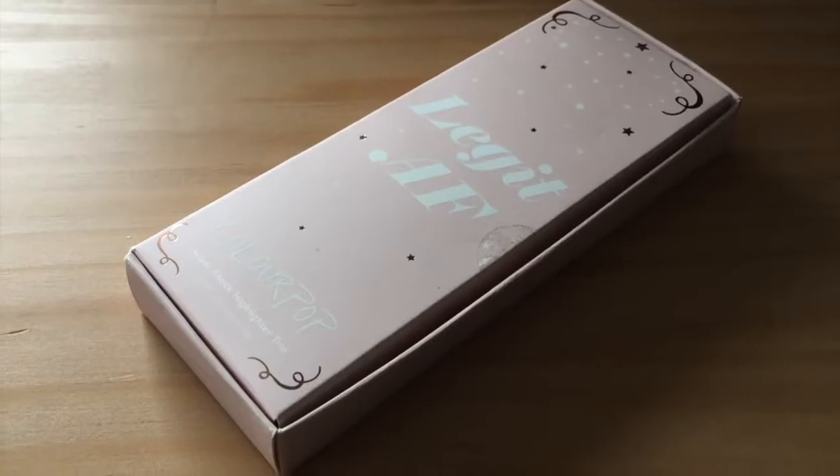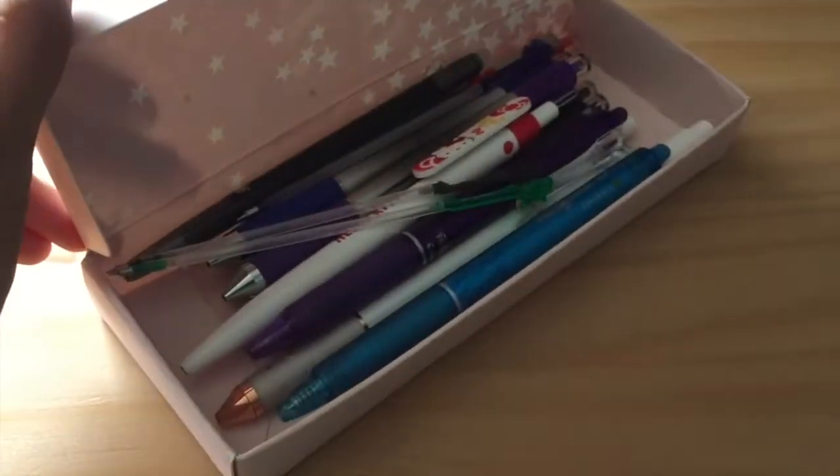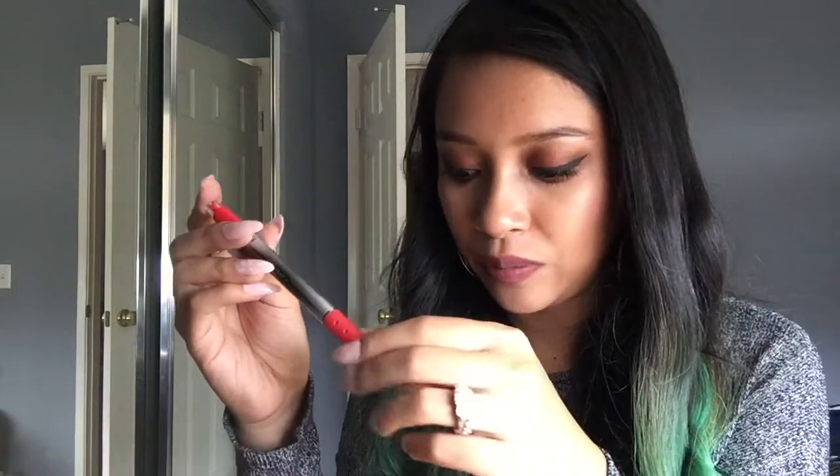Onto the bulk of this video. In here, this is just like an old ColourPop box — I like it because it says 'legit AF' and it's just a pretty box, but I keep all of my pens that I've used up in here. This is a Tool pen, which will be the bulk of what I share with you guys next.